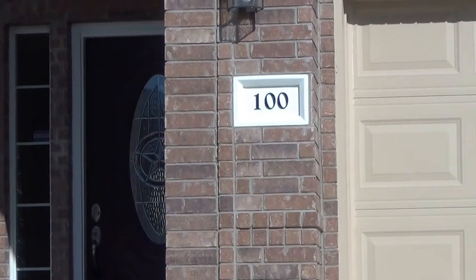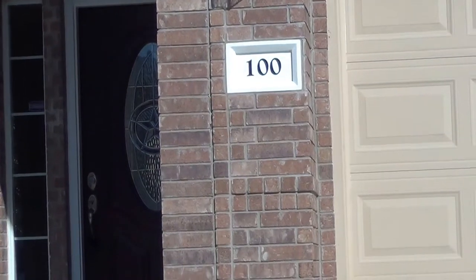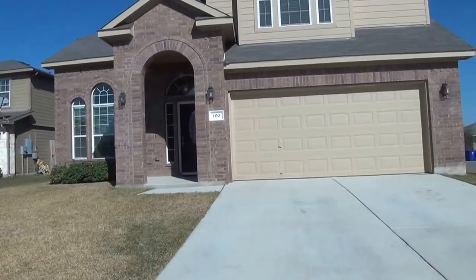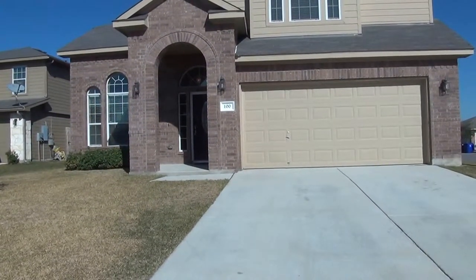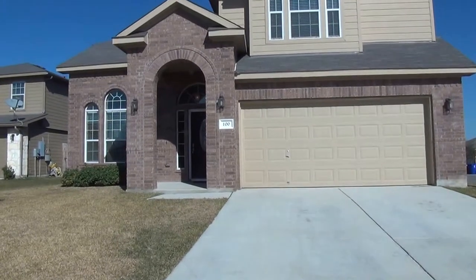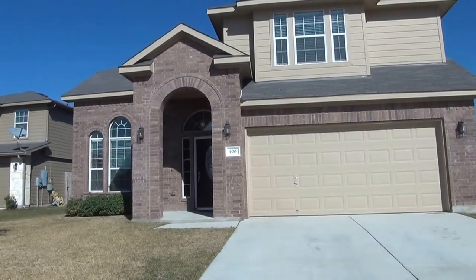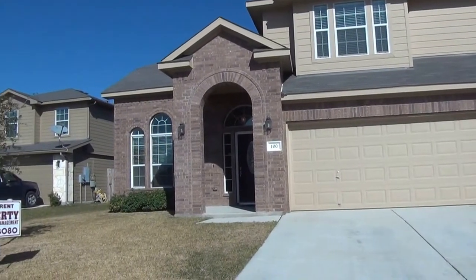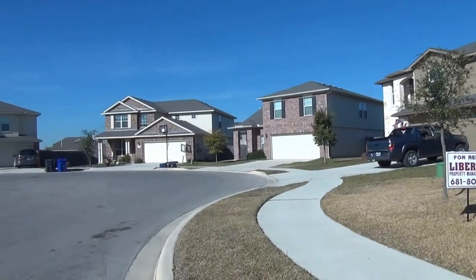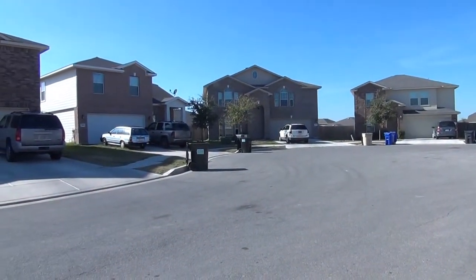Thank you for tuning in. This is Patrick with Liberty Property Management, 210-663-6514. We are at 100 Chaps Boulevard here in Cibolo, Texas. Chaps is approximately 2,200 square feet, three bedroom, two and a half bath, with three living areas on a corner cul-de-sac lot in Cibolo Valley Ranch subdivision.